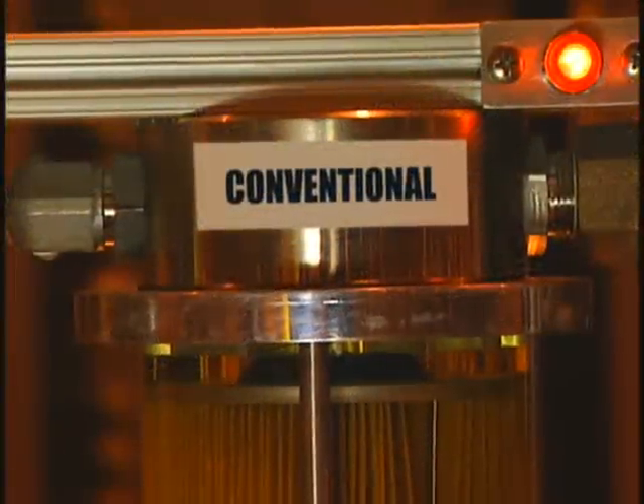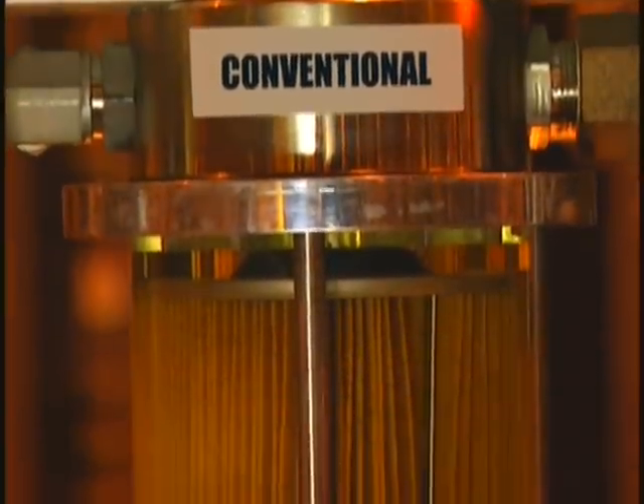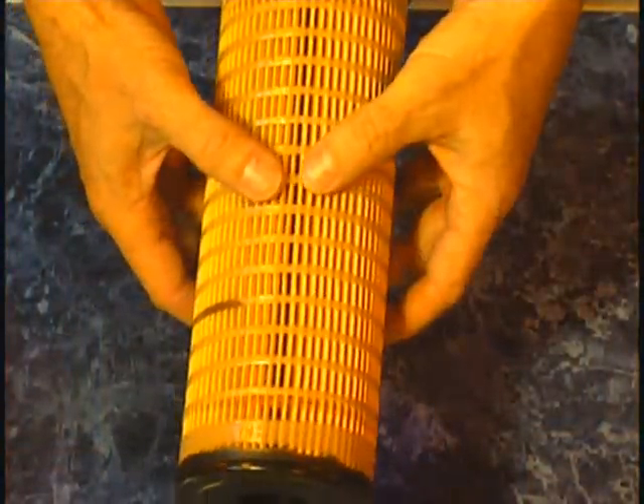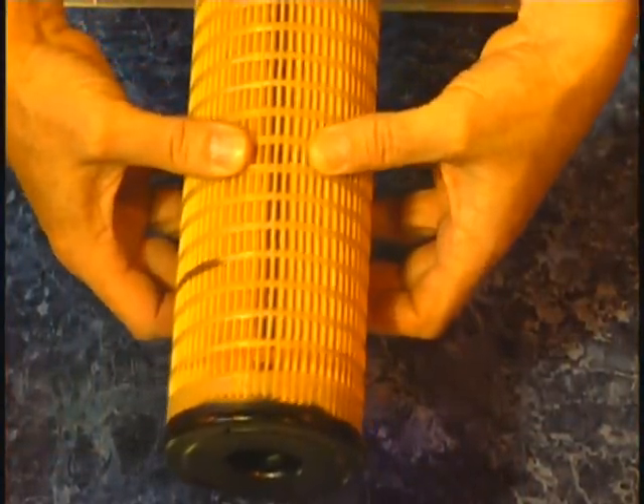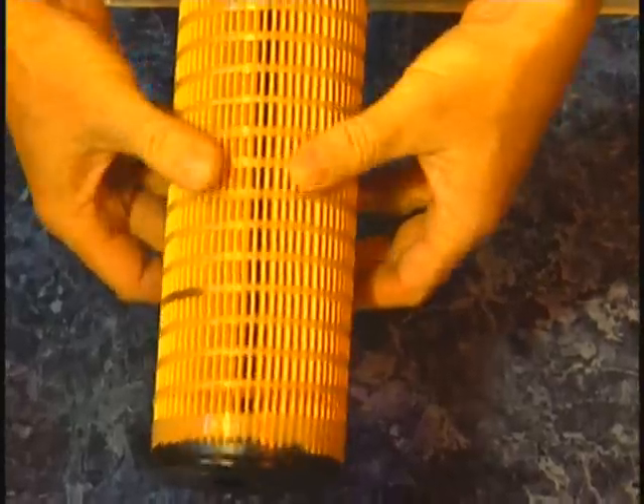Good filters trap and hold contaminants. The pleats on conventional filters can flex or move, allowing contaminants to break loose and cause premature wear. Caterpillar filters use acrylic spiral roving to hold pleats in place. No other filter has this feature.